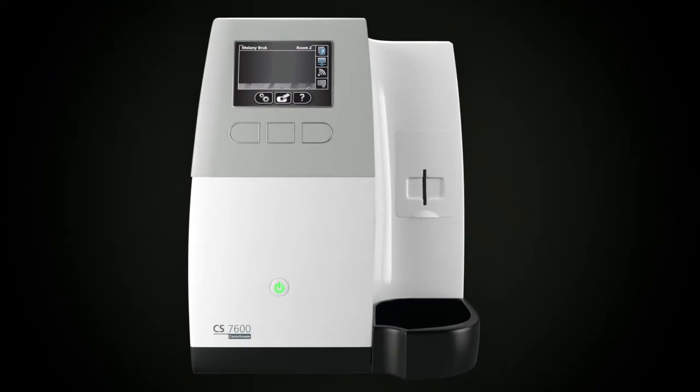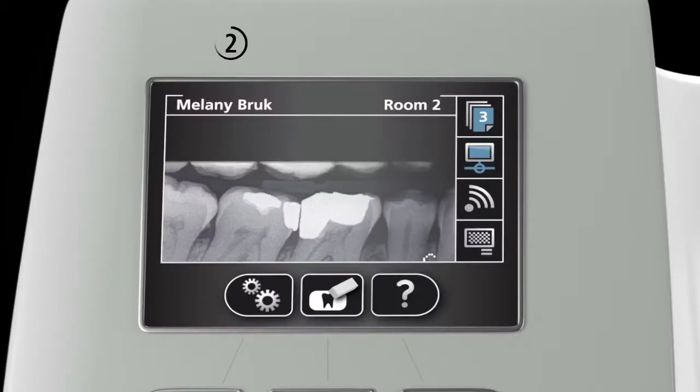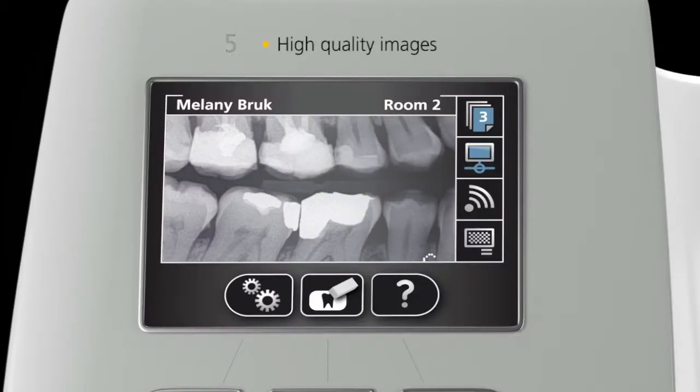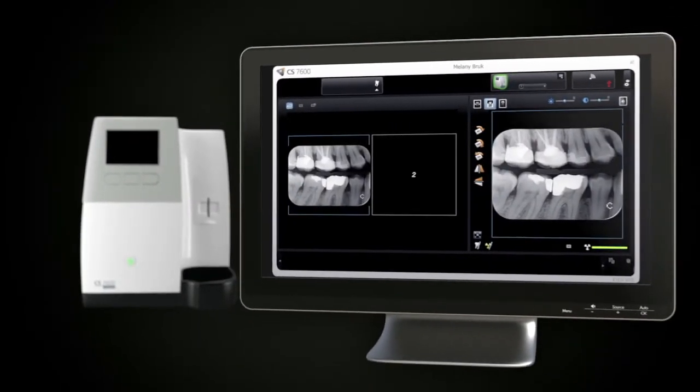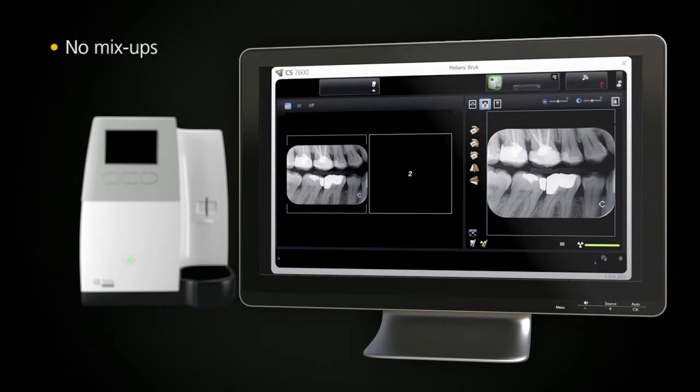Then, in as little as 5 seconds, you can view high-quality intra-oral images on the unit's display screen for instant feedback. These images are sent directly to the proper computer and patient file without even having to touch a button. There are no more mix-ups. The entire process is faster and more efficient.